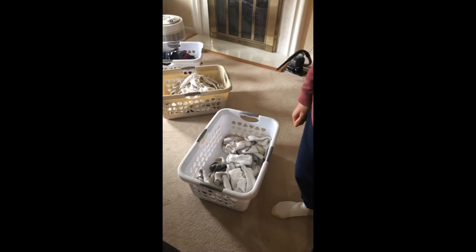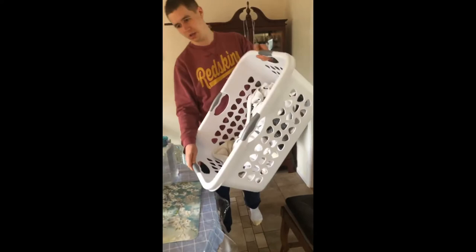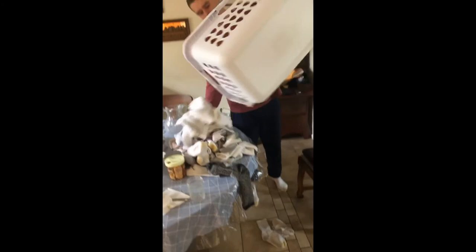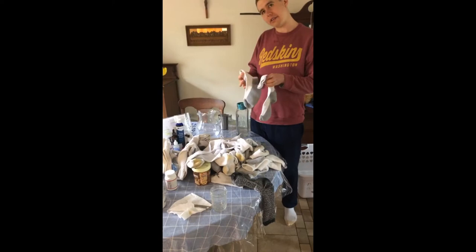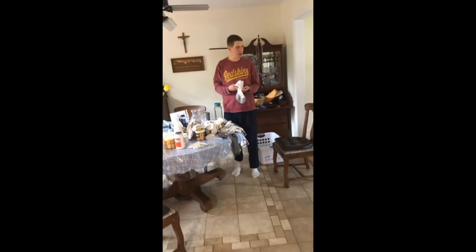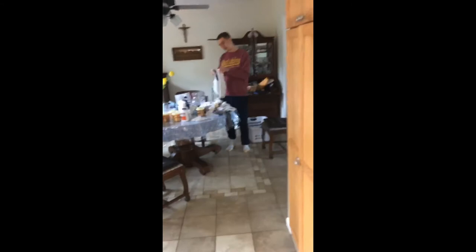When we do laundry, we also have Nick sort. He'll put all the socks in one bin and bring them over to a table where he will match all of the socks. Good job. Find the pair. Keep going. Focus. Match the socks. Good job.